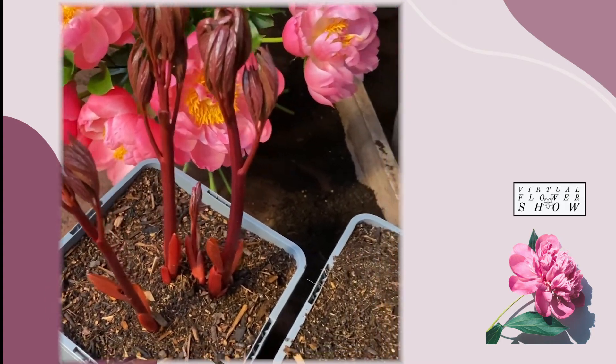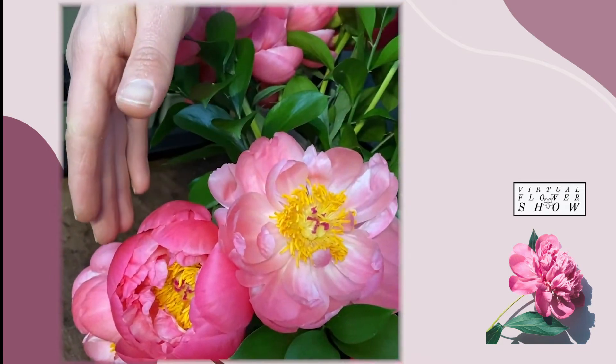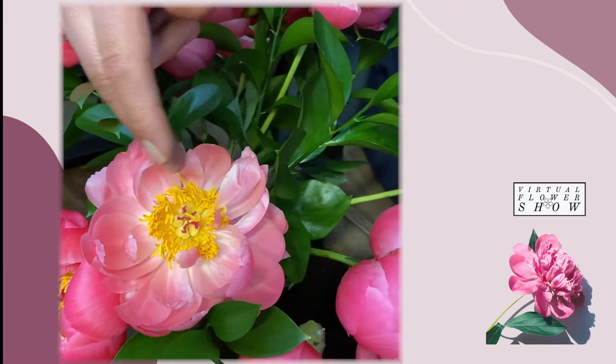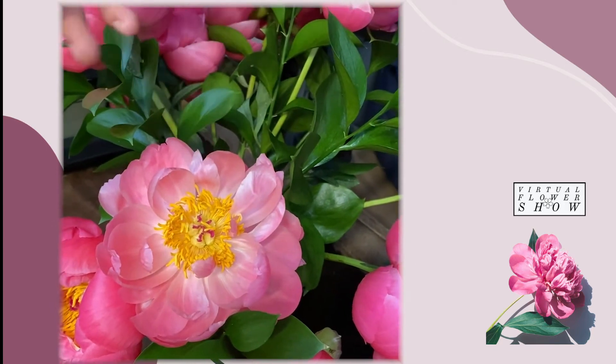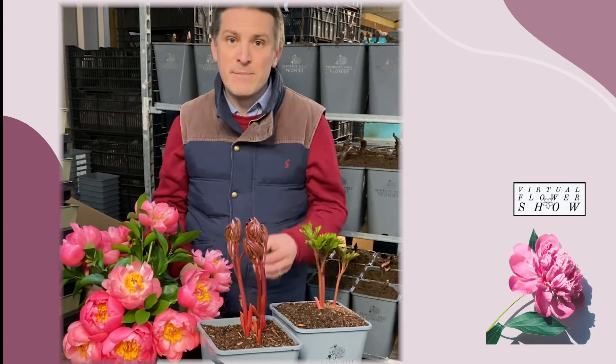This is what they look like in the nursery right now, with these bright red shoots and wonderful dark green foliage. When it flowers, it will look like this — with deep cerise pink flowers which will fade to salmon, into coral, and eventually through lemon and into cream. It's an absolutely incredible plant that changes color as it matures.